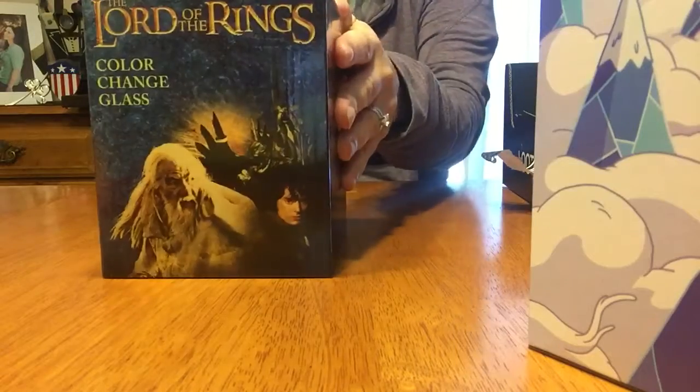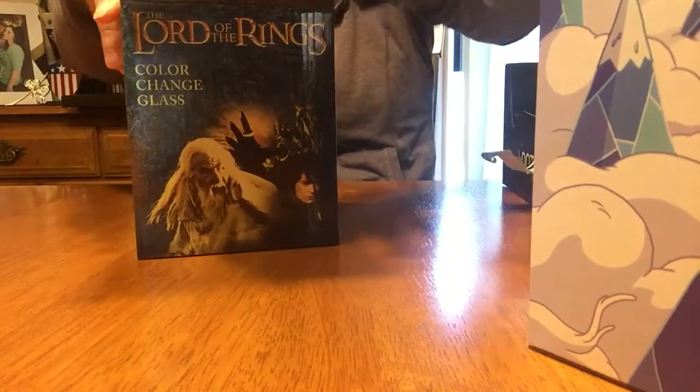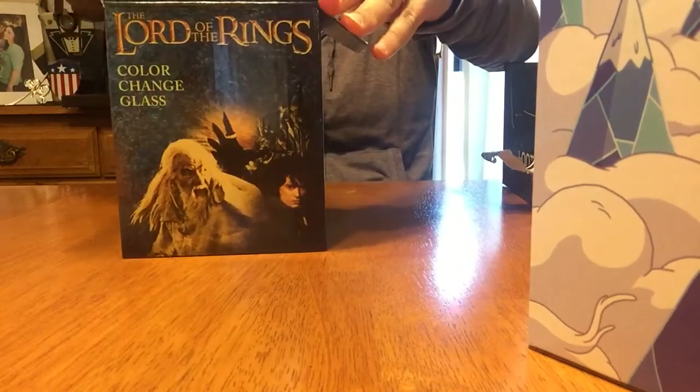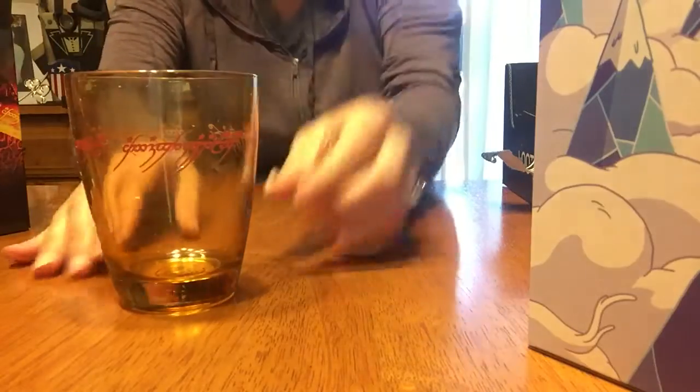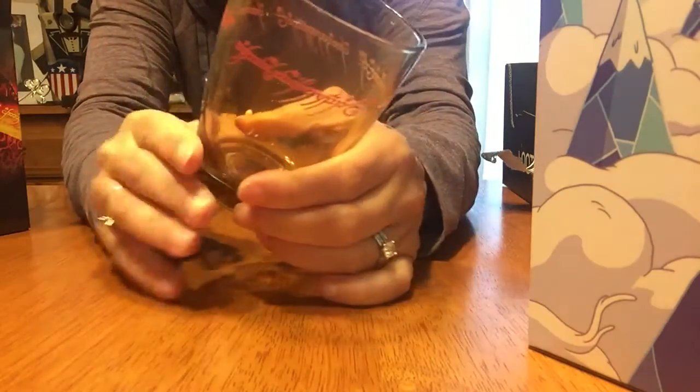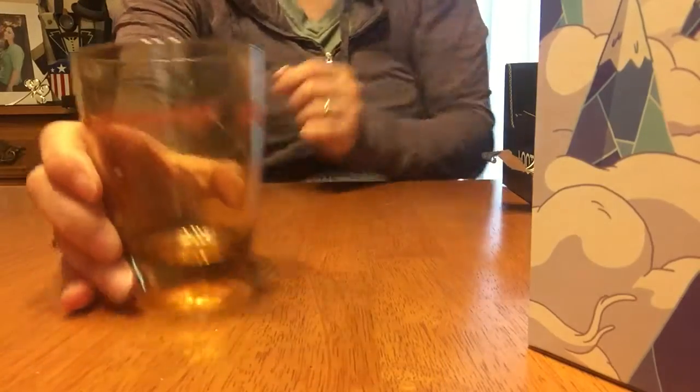Kind of like the Night King from Game of Thrones? Ooh, Lord of the Rings. I have a feeling it's a mug. Let's see. It says color change. Color change glass. Ooh, that's pretty cool. So I guess with heat, maybe it changes color. I'll have to try that out later. Pretty cool.